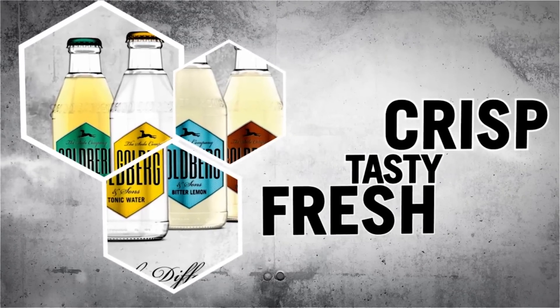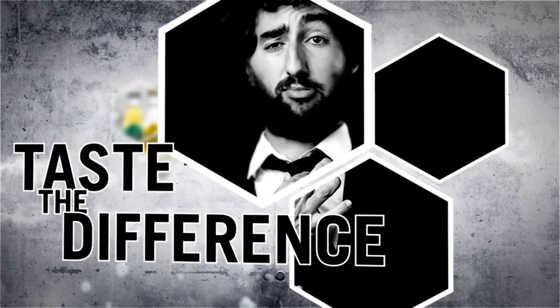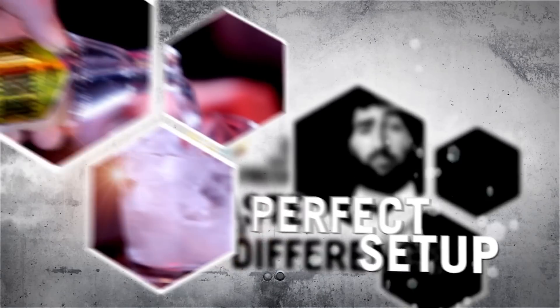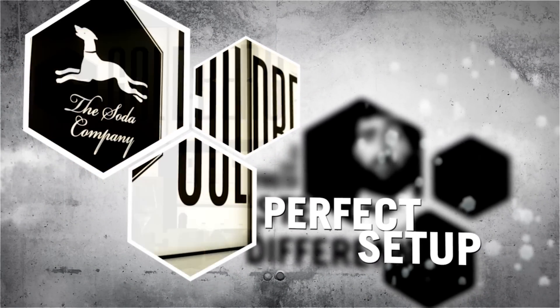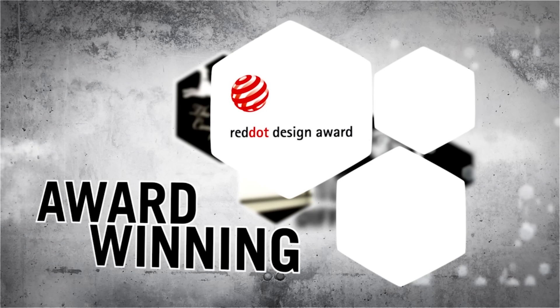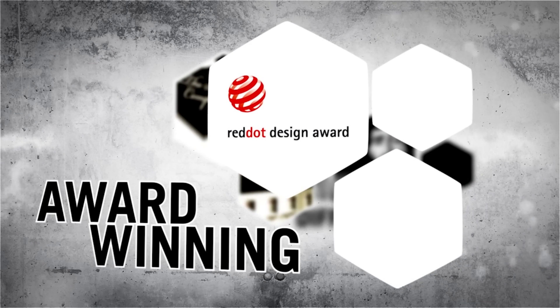Crisp, tasty, fresh — absolute quality. Quality starts with the best ingredients to ensure the best taste, and continues with top quality packaging and high visual appeal. We are committed to high quality standards, which won us the 2013 Red Dot Award.